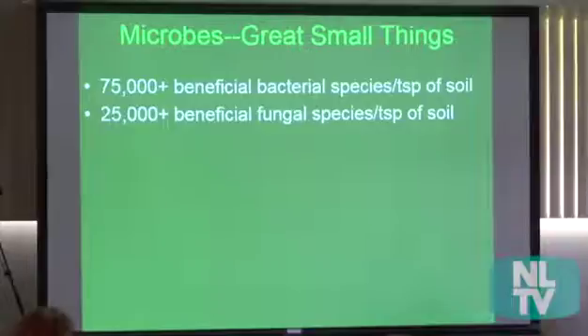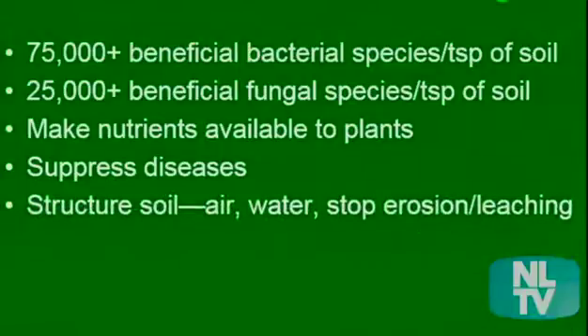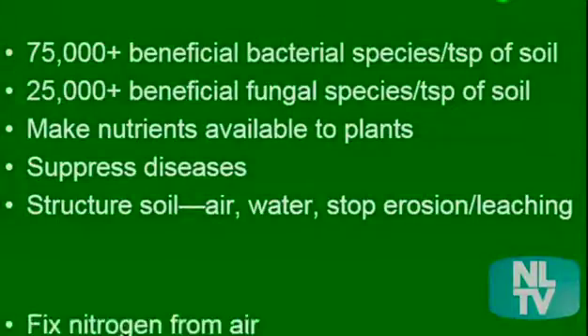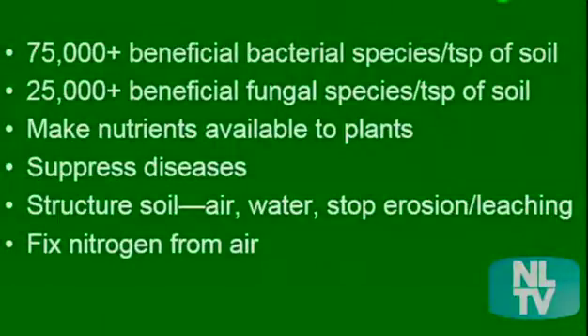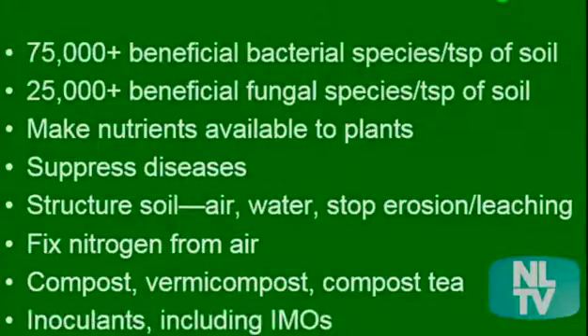We need lots of different kinds of bacteria and different kinds of fungi — tens of thousands of species should be there. They make the nutrients available to the plants. They also suppress diseases, structure the soil, stop erosion, and some of them fix nitrogen from the air. We get them from compost, vermicompost, compost tea, inoculants of various types, including the IMOs.